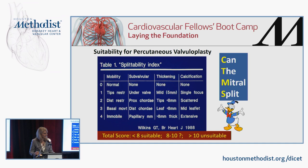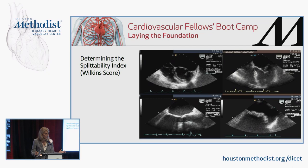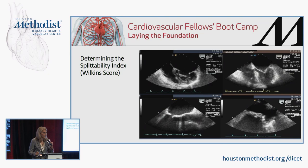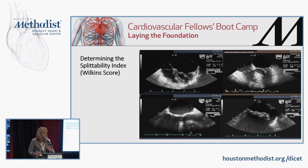Visually, patients in the top panel have scores less than ten and are suitable candidates for percutaneous valvuloplasty. Patients in the bottom panel show less mobile, very thick, and very calcified valves — these patients are not suitable for percutaneous valvuloplasty at all and would need surgical options.